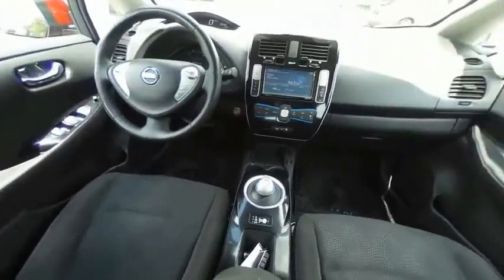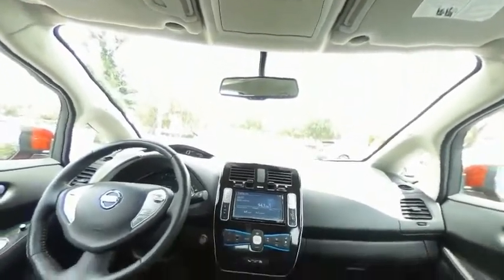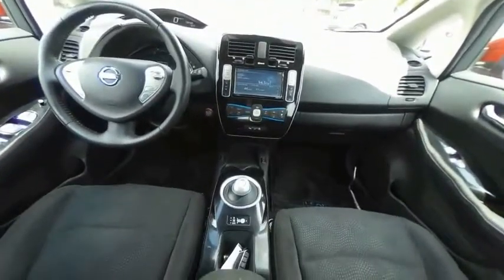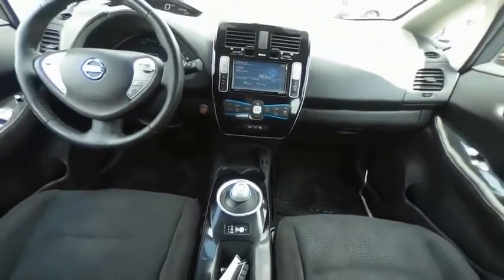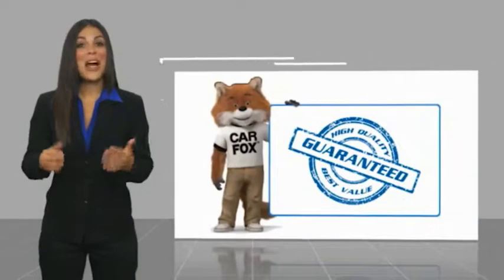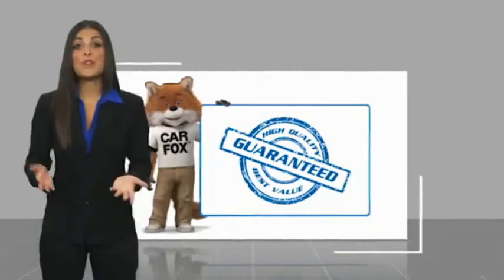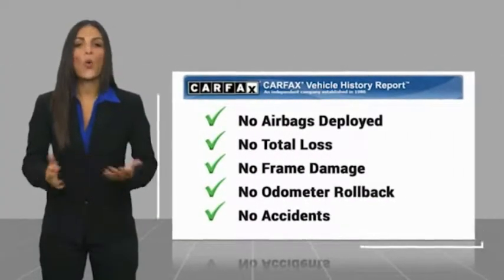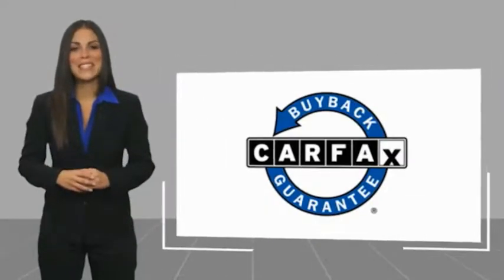Wouldn't you look great in this vehicle? Stop in today and see for yourself. Here's another high-quality vehicle with the Carfax Vehicle History Report. Be sure to find a complimentary copy of this report online or contact the dealership. This vehicle qualifies for the Carfax buyback guarantee.